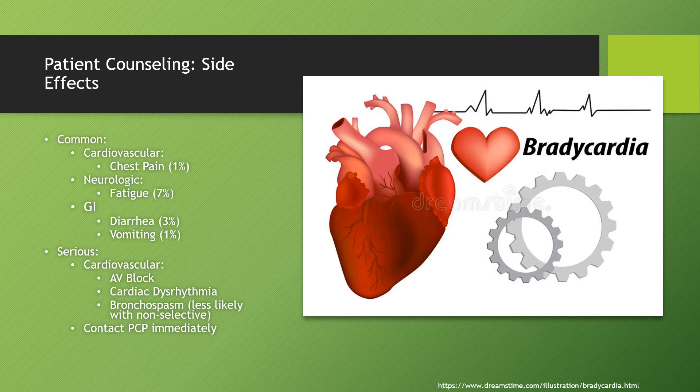Here are the common side effects that patients might run into while taking Bisoprolol. They're quite rare, but I'll list them nonetheless. For cardiovascular effects, patients might experience chest pain. For neurologic effects, patients might run into a little bit of fatigue or tiredness. For GI effects, patients might experience diarrhea or vomiting.